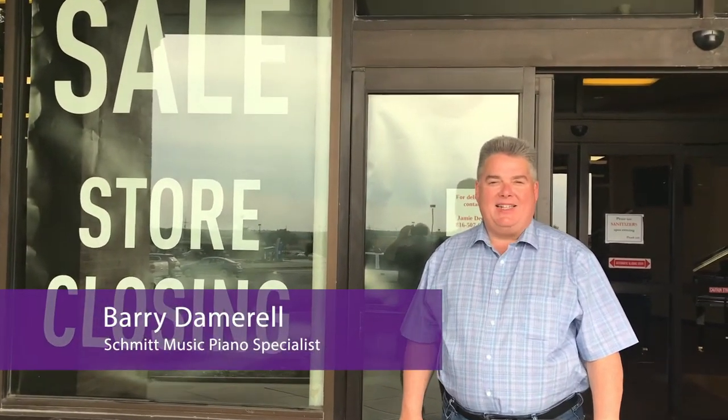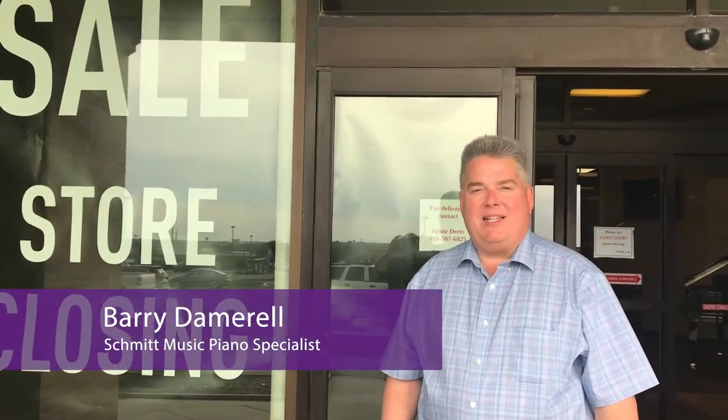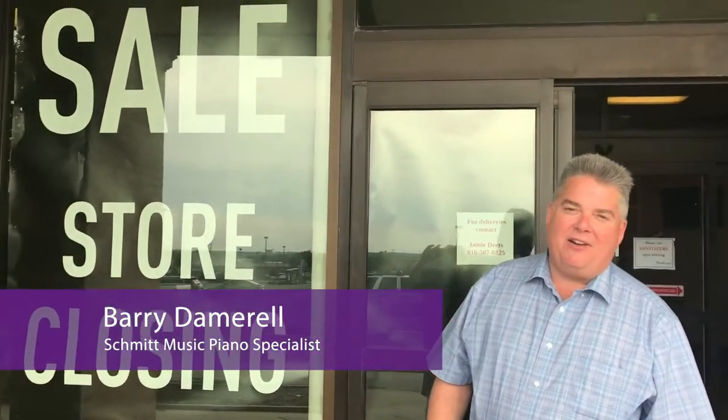Hello everybody and welcome to Schmidt Music Kansas City. It's both sad and exciting days here. We're getting ready for our store closing sale — that's the sad part — but the exciting part is that there's a lot of activity going on inside, so come join me and we'll show you what's happened.